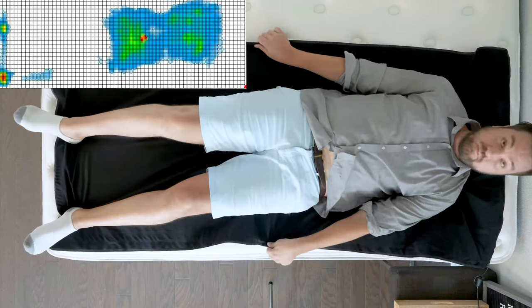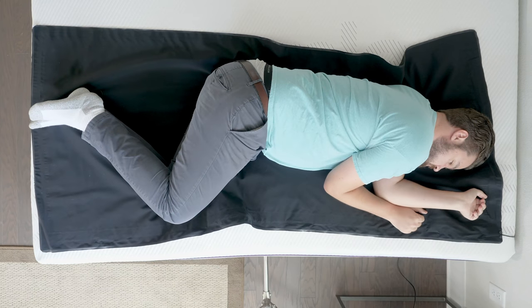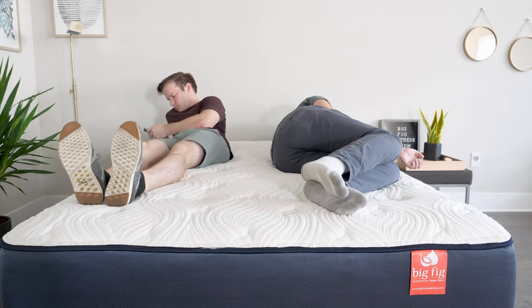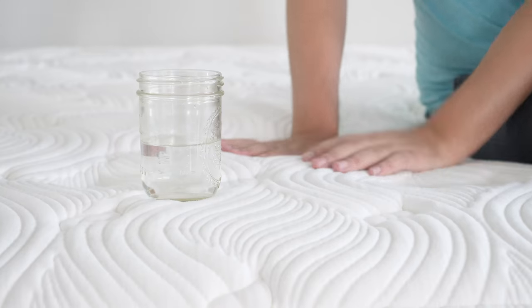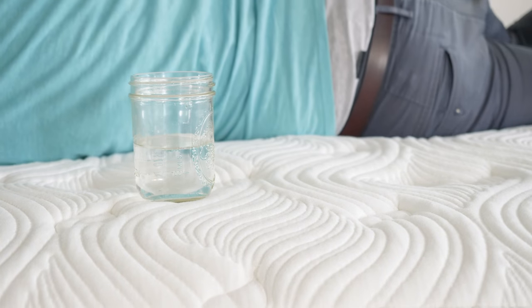I've given you a subjective view of these mattresses in terms of firmness and feel, but I also want to give a more objective view using a pressure map. I'll put it on each mattress and lie down — you'll see anywhere from blue for no pressure to red for high pressure. The key thing I pay attention to is the side sleeping position and how it relieves pressure on my shoulders and hips. On the Big Fig, you'll see some pressure on my hips especially. Moving to the Purple 4, there's a little bit of red as well, though it was difficult to get a proper reading since it's a squishier mattress. However, I did feel very little pressure on my shoulders and hips on the Purple 4.